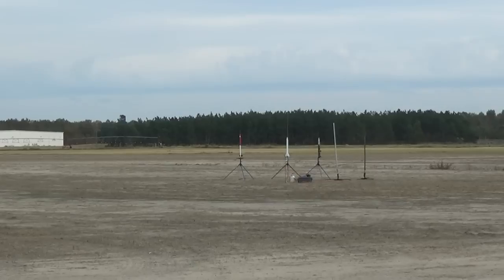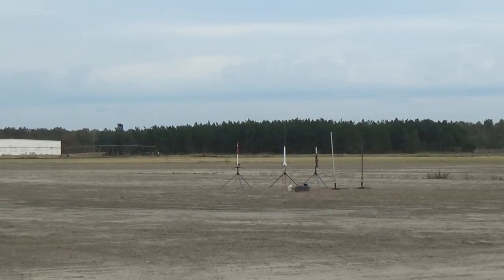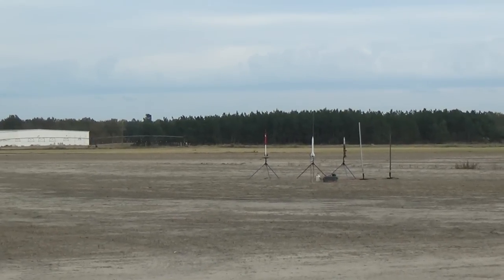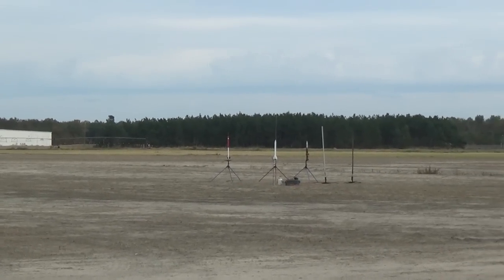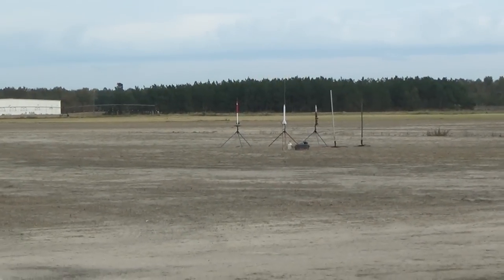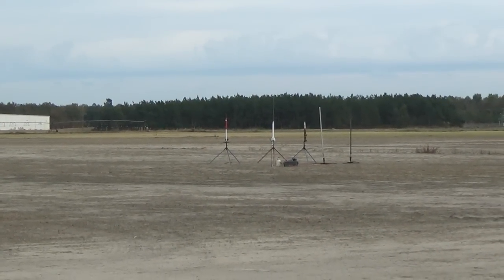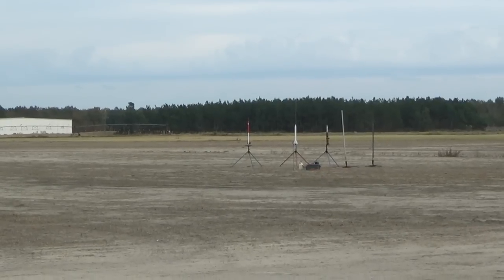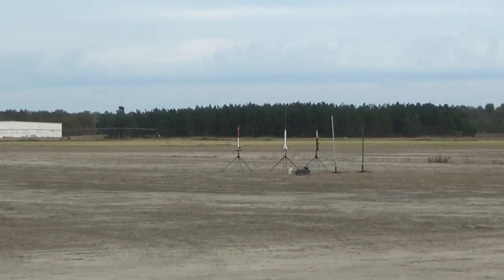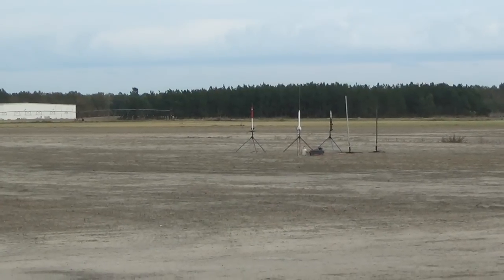For our next flight, we've got Leo's Ascender on a CTI F-36. It has a homemade altimeter and an onboard camera. It's set to go off at 330 feet. This is on CAD B-1.